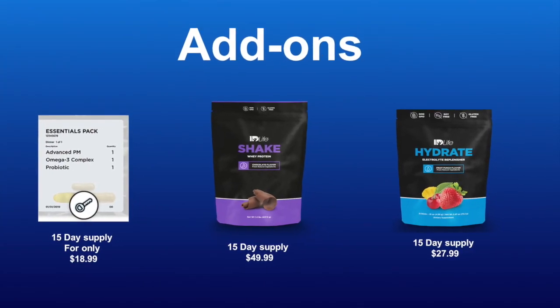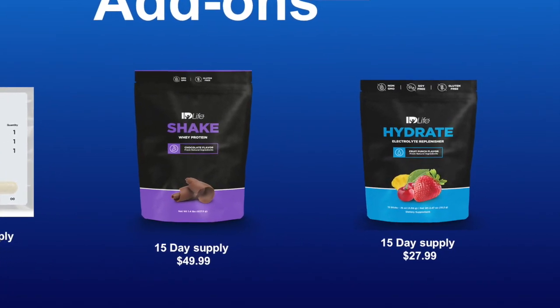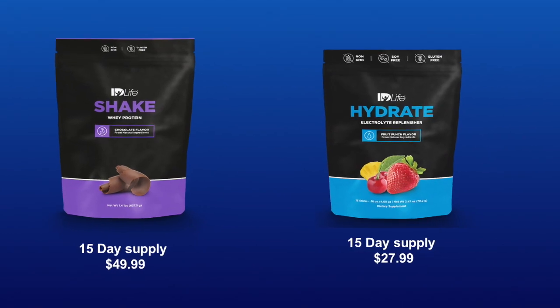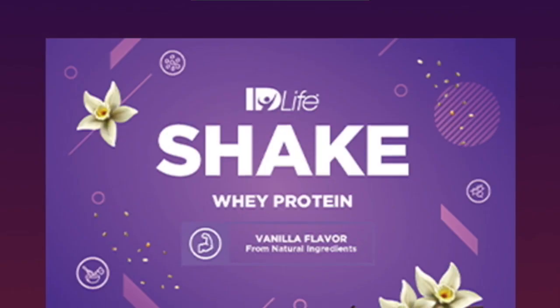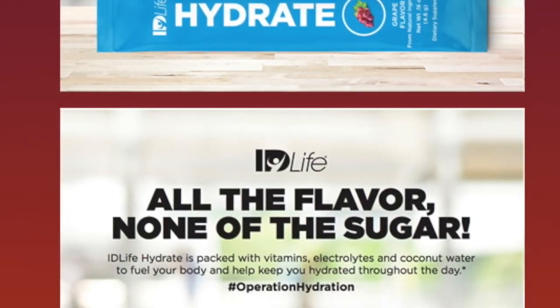And if you're looking for a great protein source or hydration, you can always add on ID Life's protein shakes and ID Life Hydrate. You will also receive samples of other ID Life products in your pack that we know that you're going to love.